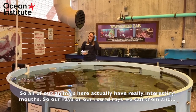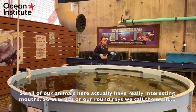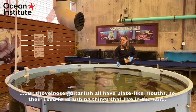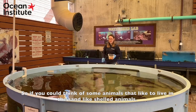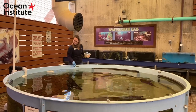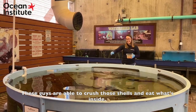All of our animals here actually have really interesting mouths. Our rays — the round rays — and our shovelnose guitarfish all have plate-like mouths, which are used for crushing things that live in the sand. If you can think of some animals that live in the sand, like shell animals, these guys are able to crush those shells and eat what's inside.